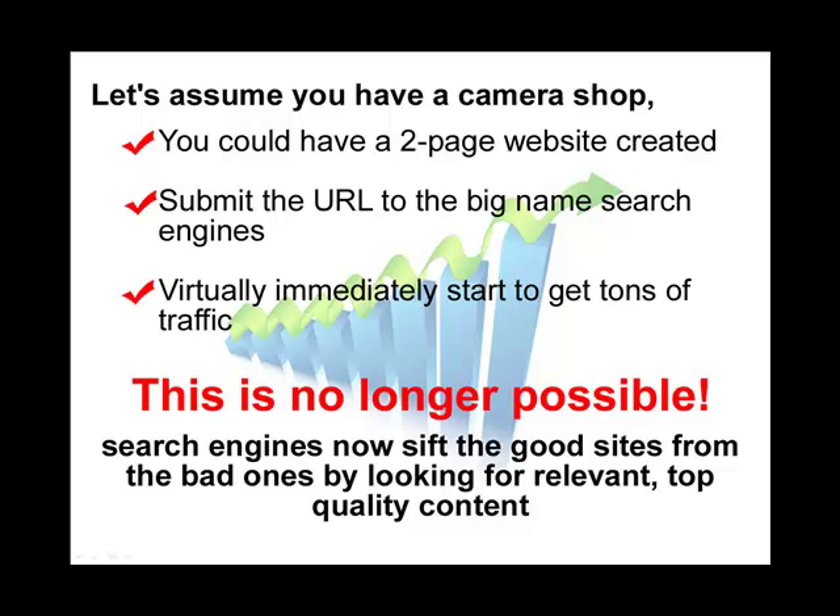Let's assume that you have a camera shop. In the old days, you could have created a two-page website with some pictures of cameras and an order form, submitted the URLs to the big name search engines, and almost immediately you would start getting traffic flowing to your website. Sadly, this is no longer possible — those good old days are over. The search engines now look at your website to determine what content is on it, and they determine good sites from bad sites by looking for relevant and quality content that distinguishes the top sites from the bottom ones.